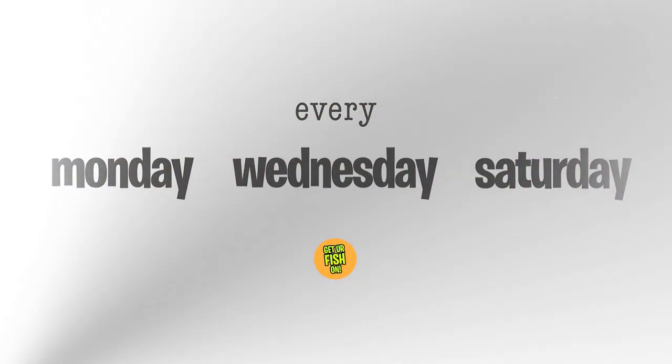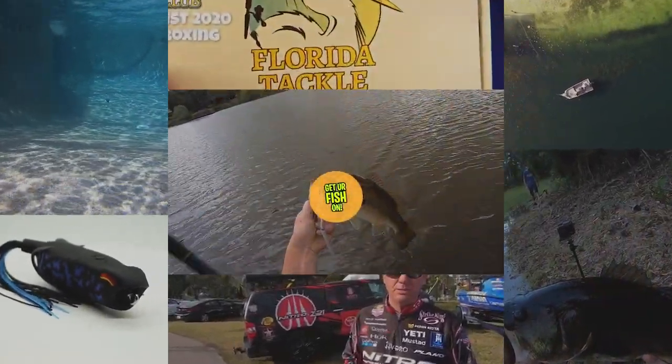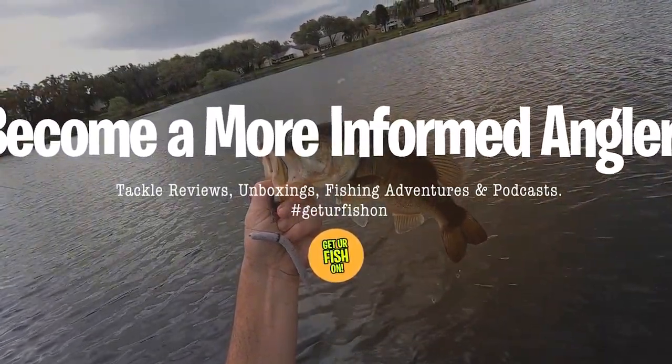What three baits should you be using in March to catch more fish? Let's talk about it. Hey guys, welcome back to the channel and welcome back to the vlog. If you like this kind of content, please make sure you like and subscribe to the channel. It really does help me out and help out the channel. Comment below and tell me what you think. We're going to talk about three baits I think you should be using in March.